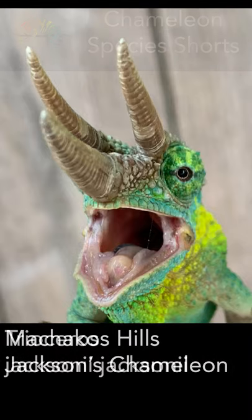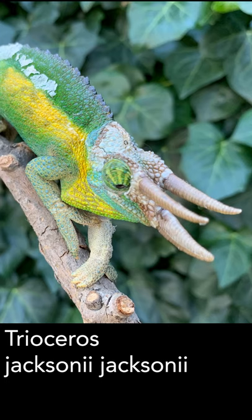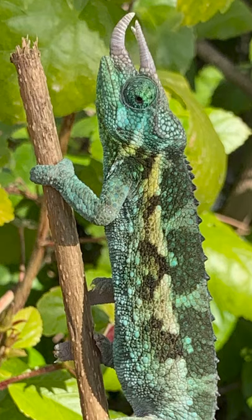The Machakos Hills Jackson's Chameleon, or Trioceros Jacksonii Jacksoni, is one of two subspecies of Jackson's Chameleons we normally see. Appropriately named, it comes from the hills outside of Machakos, Kenya.